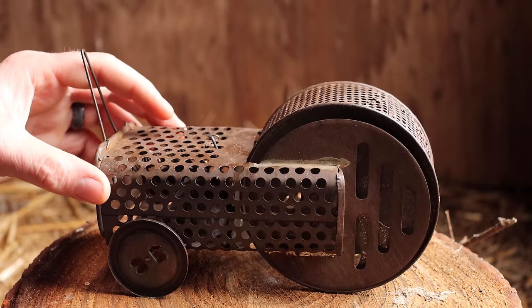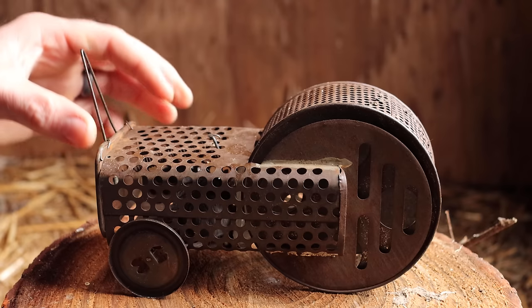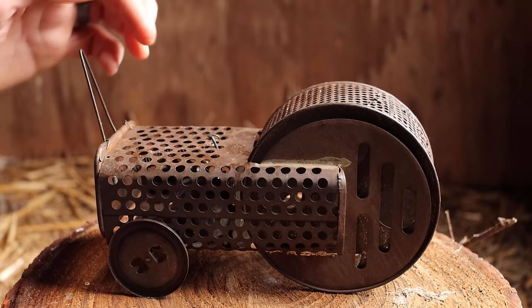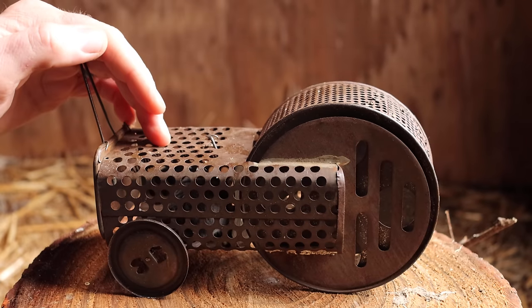Now what we caught is a native species — this is a deer mouse, and it's part of the natural ecosystem. Because we caught it in a live-catch trap, we're not going to kill it. Instead, we're going to take it out in the wild and set it free. Then I'm going to clean up the Mousemobile and place it in my mousetrap collection in the top shelf pride spot.